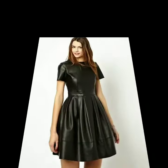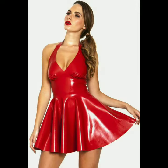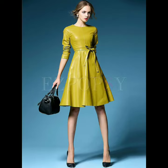Hello dear friends, welcome to my channel. Today I'm going to share with you very stylish and latest designs of leather skirt dresses for women and girls.